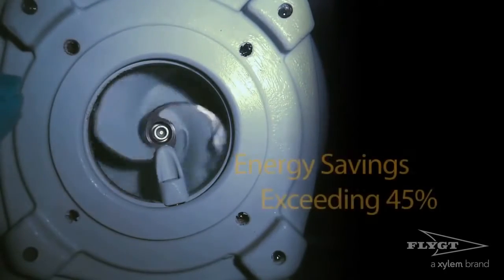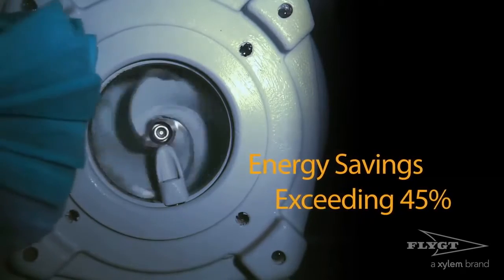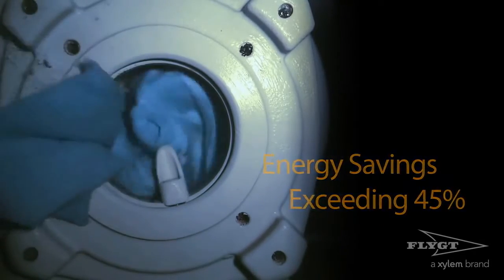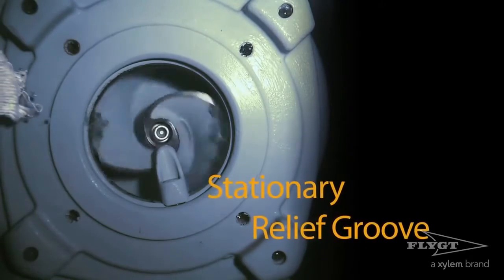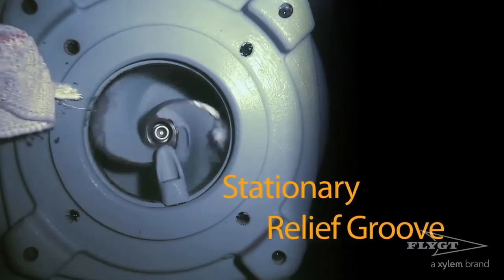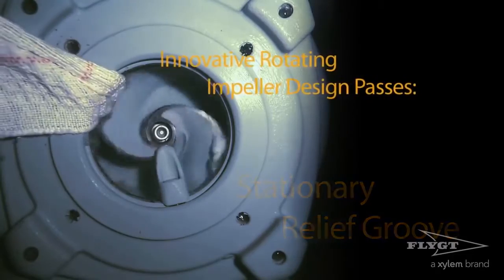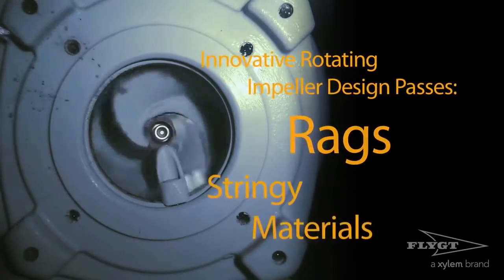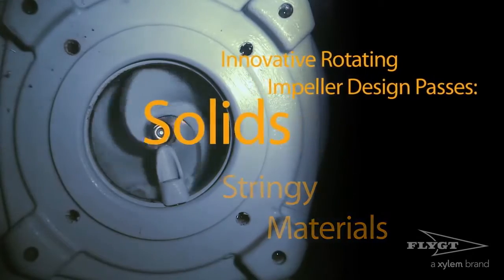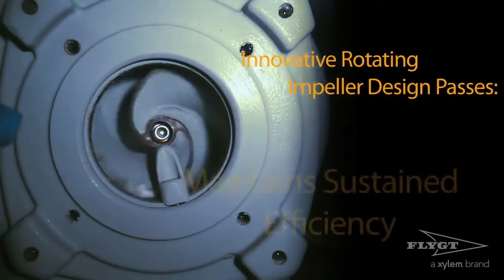By eliminating the wrapping material around the impeller, impeding pump flow and efficiency, energy savings have exceeded 45% in many cases. The leading edge of the end pump's rotating impeller passes a stationary relief groove located in the pump suction port. The dynamic action cleans and pumps away any rags, stringy materials and solids from the impeller without compromising hydraulic efficiency.